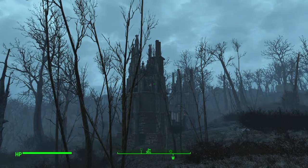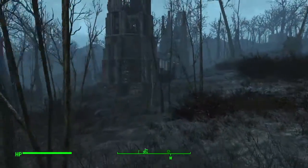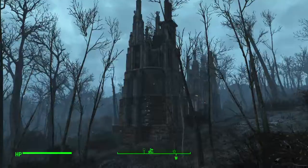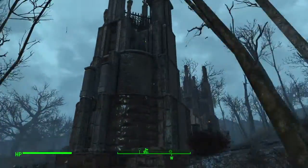Hello, and here we are again at Somerville Place. Raining as ever — seems to rain a lot here. Probably rains more here than it does in Far Harbor.